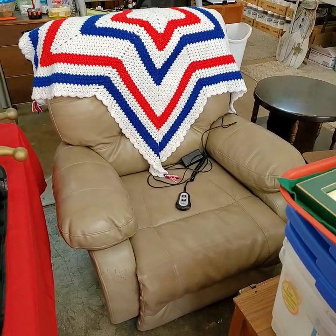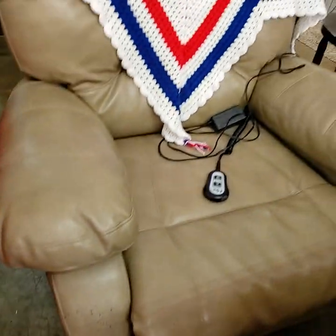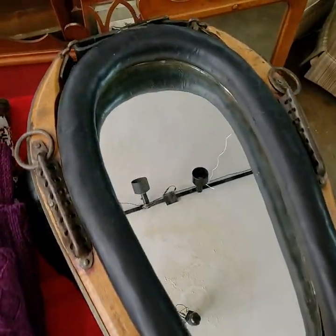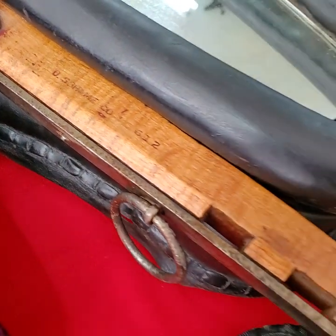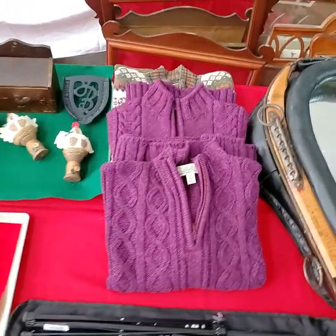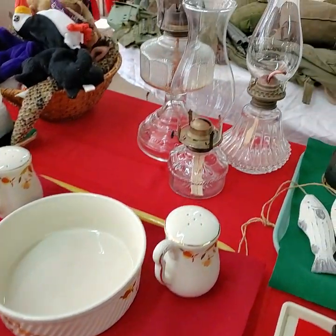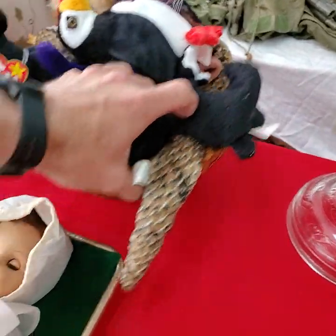We're going to offer up that leatherette electric recliner — very good condition, a little bit of cat scratching right there, but otherwise it's in perfect condition. Works great too. Pair of lamps. Pine end stand. Nice afghan. Over here, guys — look at this mirror with old original hardware, very, very nice. All three of the sweaters are Cabela's, size medium. Basket will be included on that one — very nice basket.